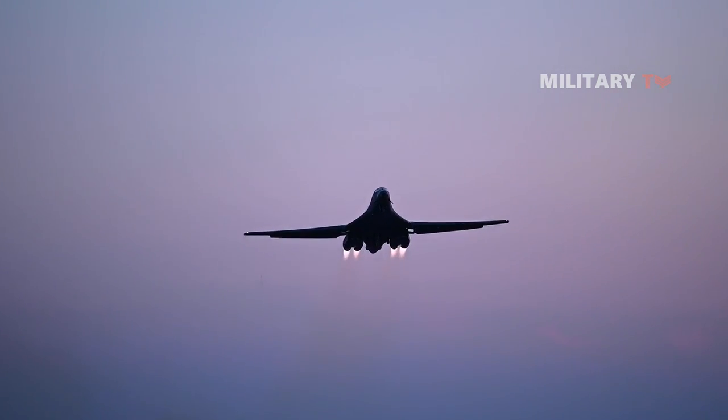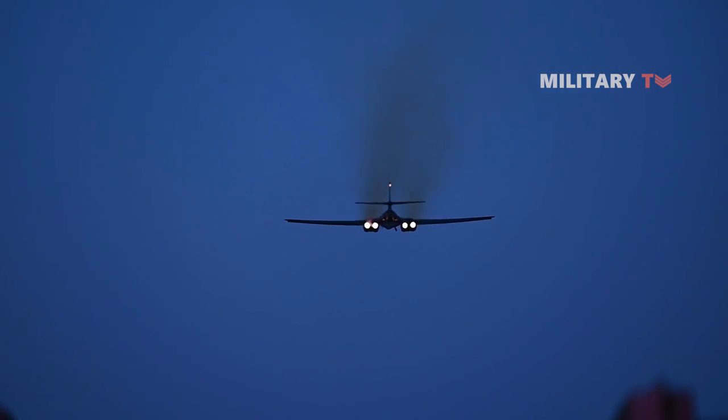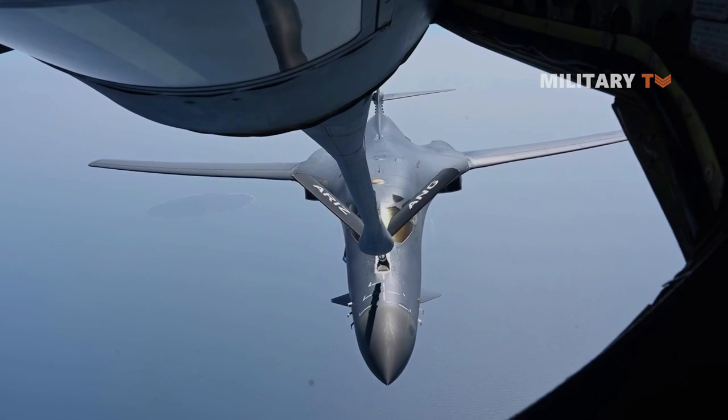That is why the Air Force has been actively pursuing an extensive technological modernization of the B-1B, which includes enhancing the aircraft's weapons capabilities, upgrading its avionics and communication technology, as well as installing new engines.